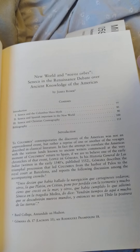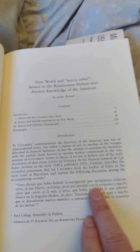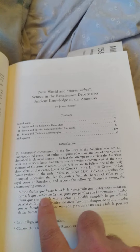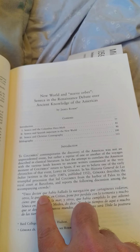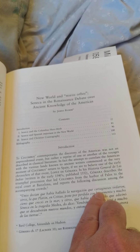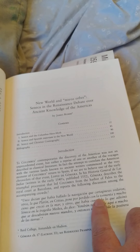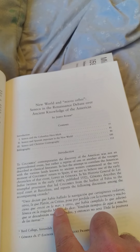God bless you if you actually watch my videos — you're one of the good ones. If anybody knows Spanish, maybe you could tell me what this says. I think it's basically saying that as soon as Columbus got back, everybody was excited because he had confirmed all these different ancient stories. 'Unos decían que había hallado la navegación que cartagineses vedaron' — so the Carthaginians, i.e. the Phoenicians, were said to have gone to the land across the sea.